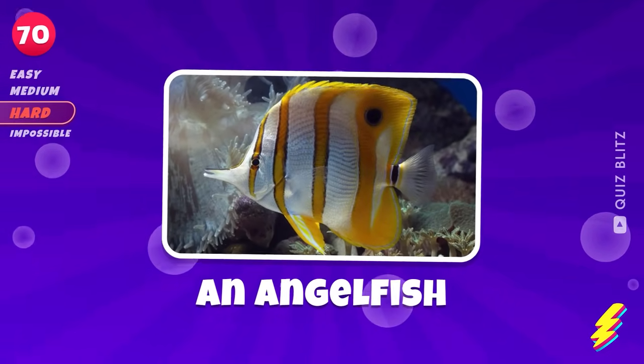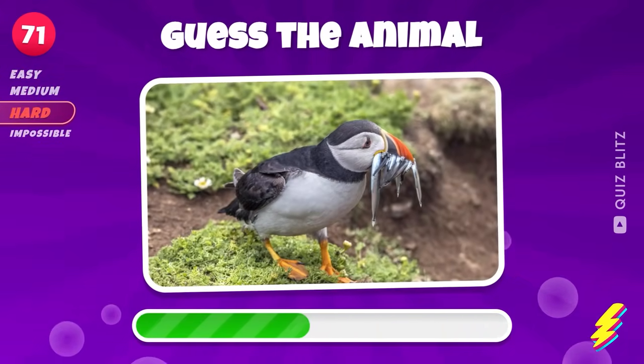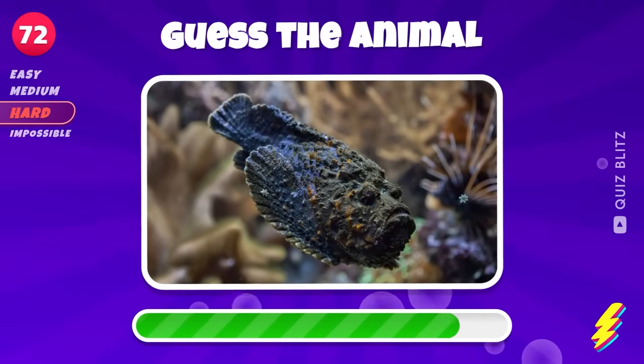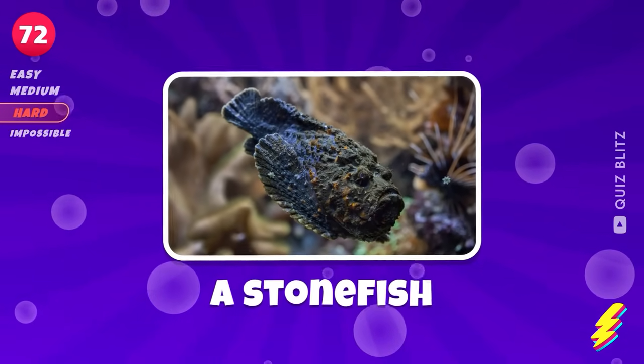An angelfish. An Atlantic puffin. What animal is this? A stonefish.